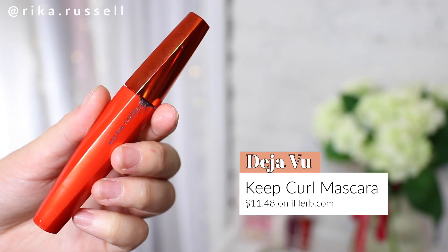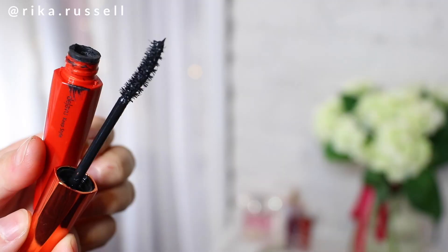Last but not least in the makeup category, this is the Deja Vu Mascara — the Keep Style version. They do have several different versions depending on what you're looking for. This is honestly an amazing mascara. It literally lengthens your lashes and keeps them curled all day long. It's a jet black formula and the wand is super easy to use because it's curved and bristly. My mom actually uses this as well. It's won several different awards, and if you're looking for a good mascara in Japan, definitely try this one out.